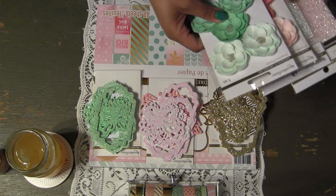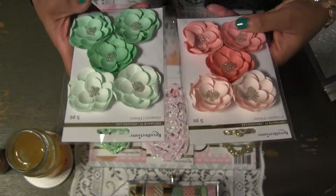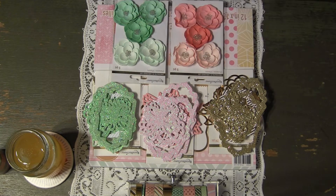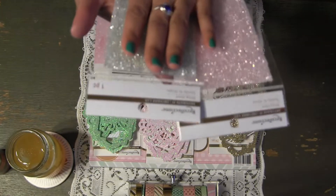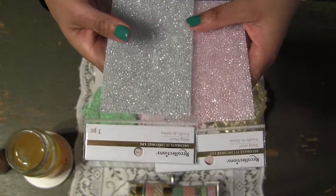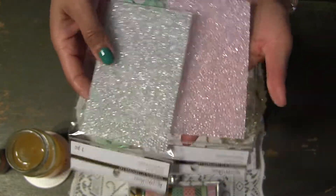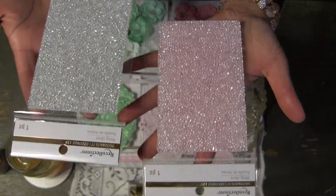The other thing I picked out were these flowers — really pretty. I love this minty flower as well as the pink, and they coordinate with the collection. I grabbed one of each. I also picked out one of these bling sheets — they're a sheet of blingy stickers you can use as embellishments or punch out into different shapes. This is the minty one and this is the gold. I really love this collection.